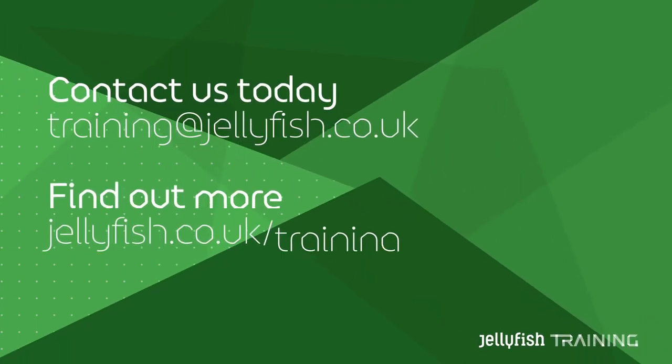Check out our five-star reviews on Feefo to hear what other people have said about our courses, and contact us today if you'd like to know more about our content marketing training course.